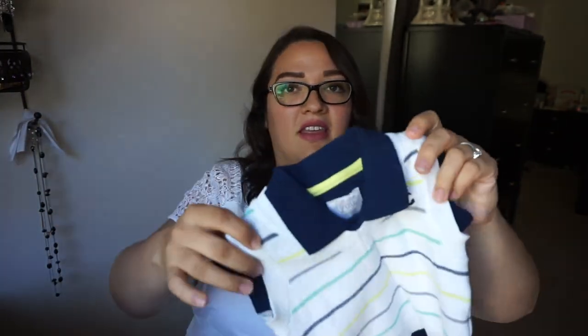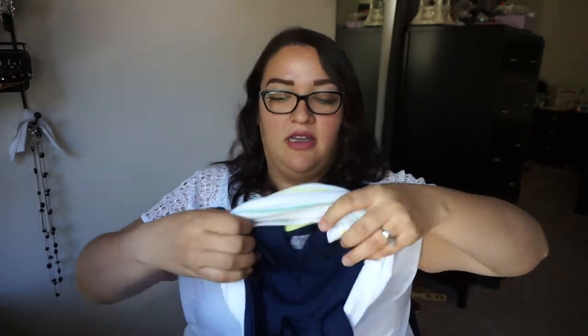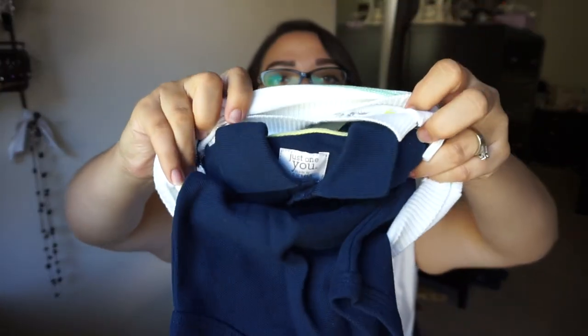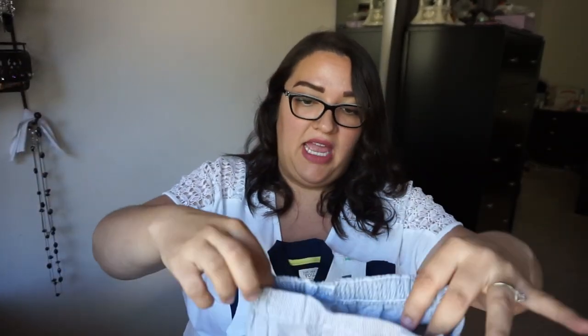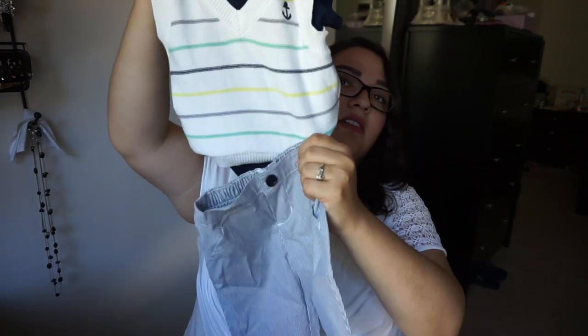This is so cute — three months. Little sweater vest with a onesie underneath, like a button-down polo onesie underneath. Super cute with these pants. That is so adorable. Throw a little jacket on him and we're good to go.